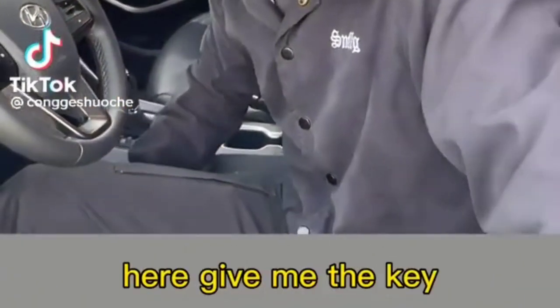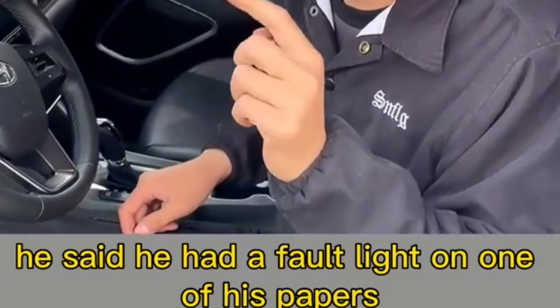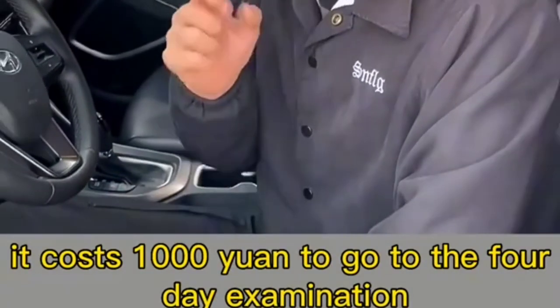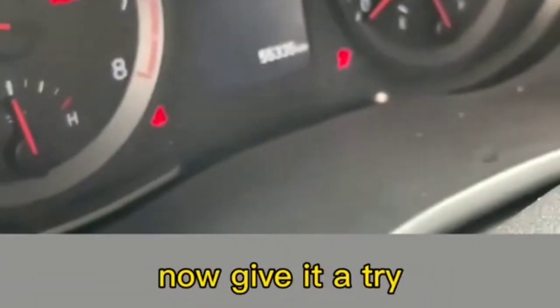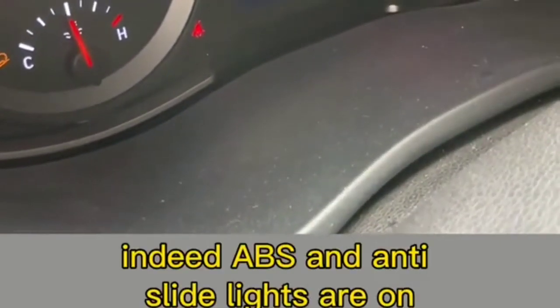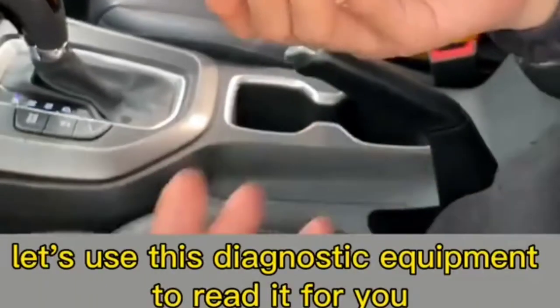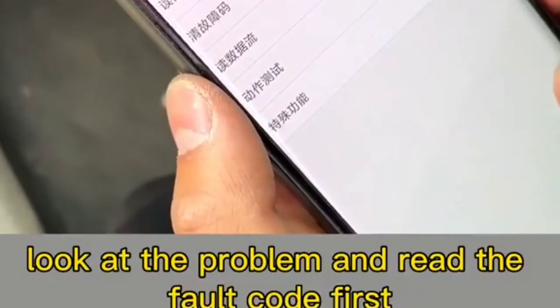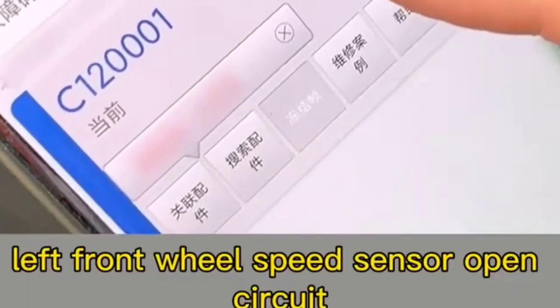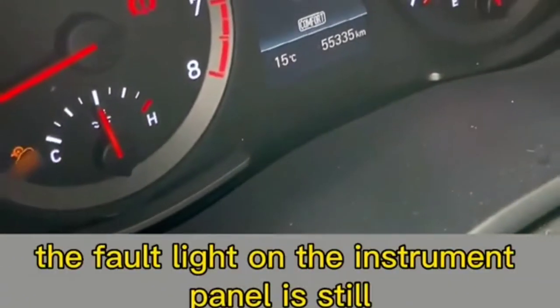A fan's car has an ABS and anti-slide fault light on — the repair shop quoted 1000 yuan. Let's try to fix it at no cost. Using diagnostic equipment to read the fault code, the result shows: left front wheel speed sensor open circuit. After clearing the fault code, the light is still on — reading again still reports the fault, meaning there is a real problem.